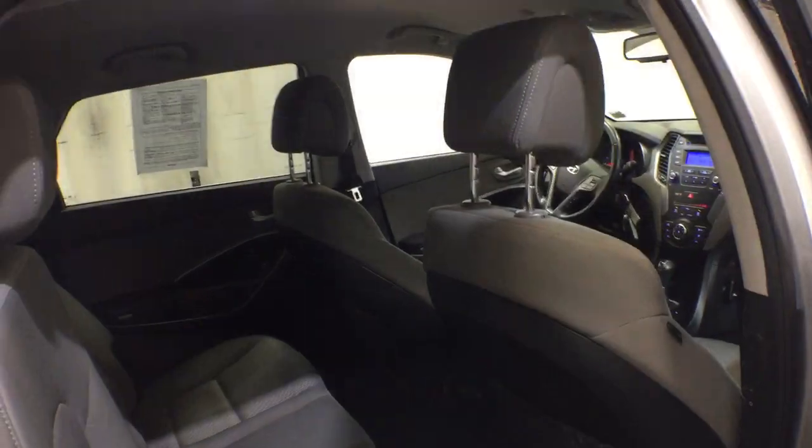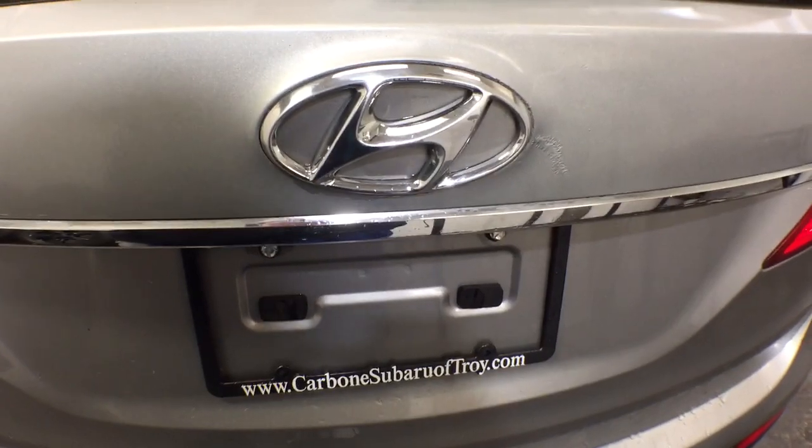Comfort blends with versatility in bold modern style in this striking Santa Fe. See for yourself when you take it out for a test drive. Our professional staff looks forward to seeing you.